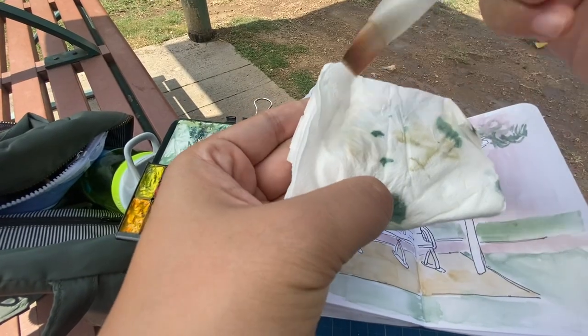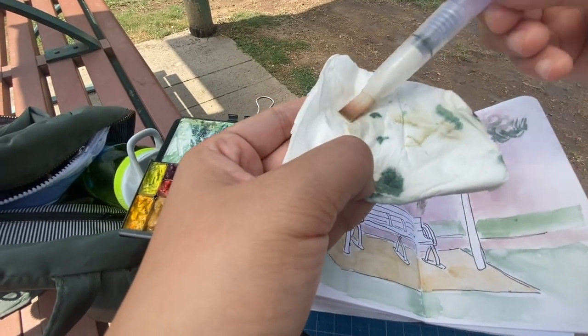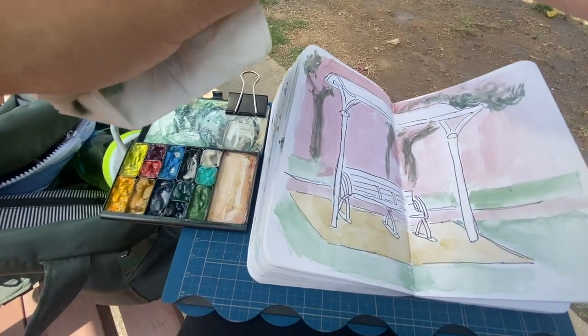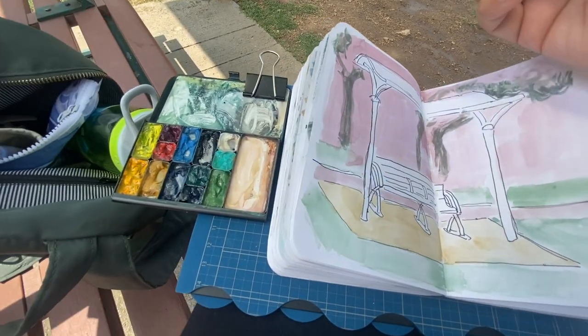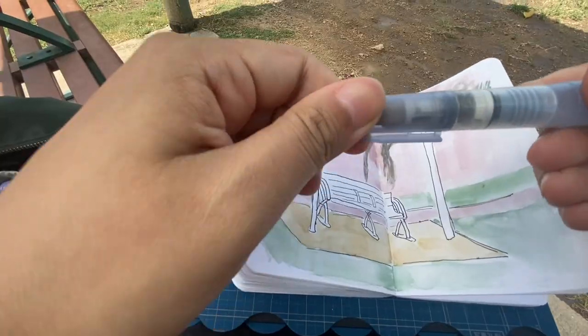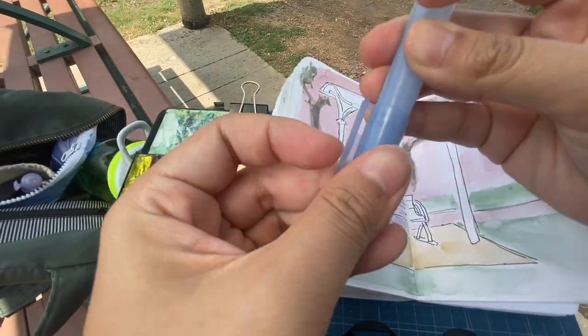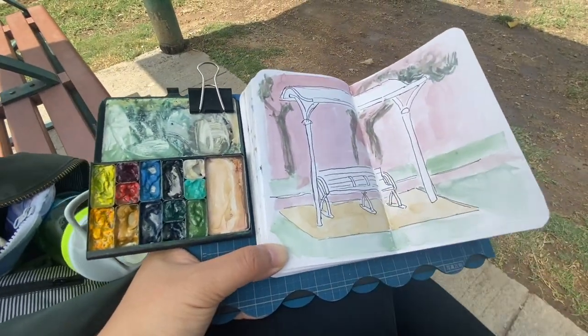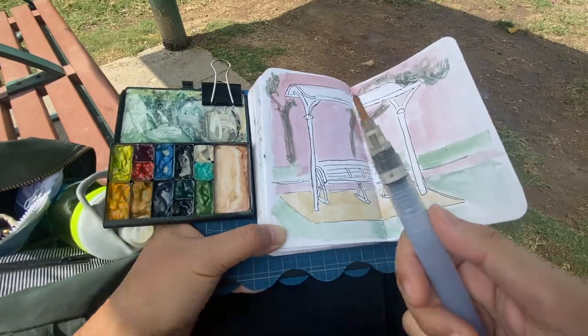Perks of using a water brush — all you have to do is squish out some water and the brush is clean. You don't have to worry about it until the next time you take it out to paint. My handy dandy water brush — if I have to pick one brush, this is it. It's like the most practical thing ever.